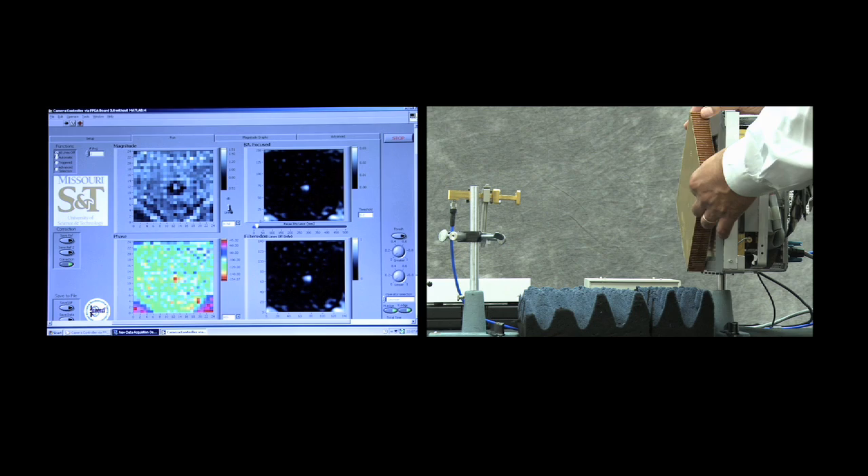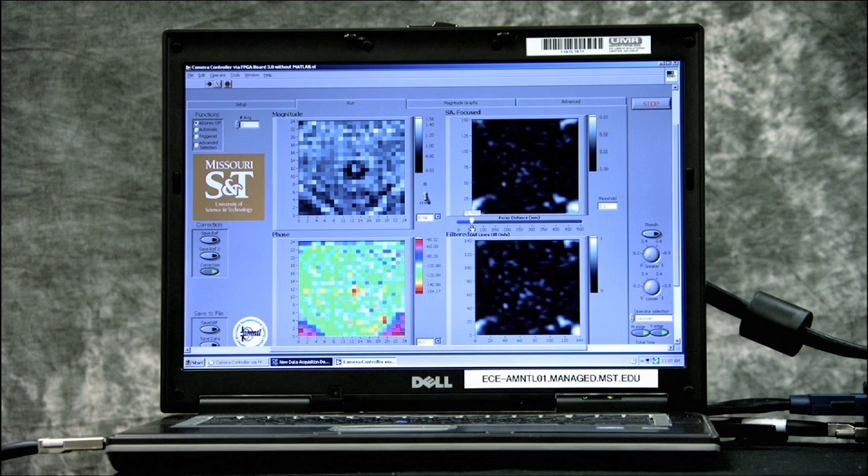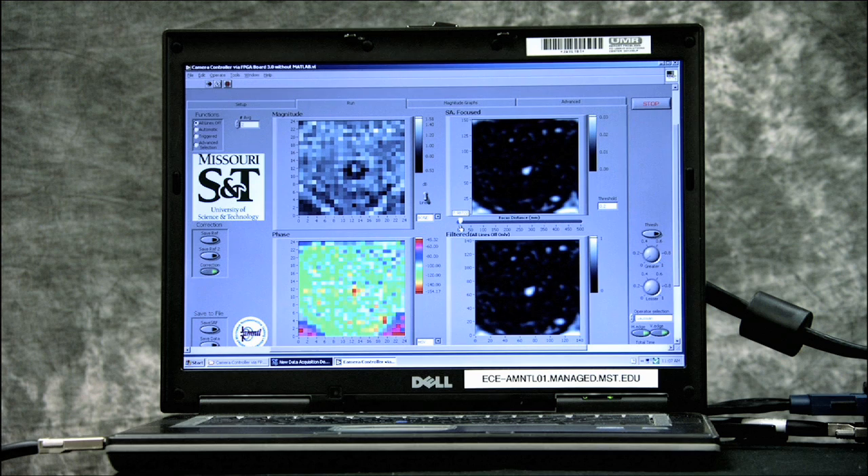Another feature of this camera is that we can actually take a snapshot picture, and then move the sample back and offline do the imaging — just like that. And the lower right-hand window shows different types of filtering that we can apply.